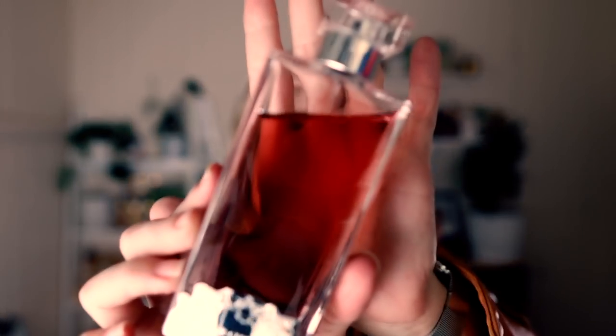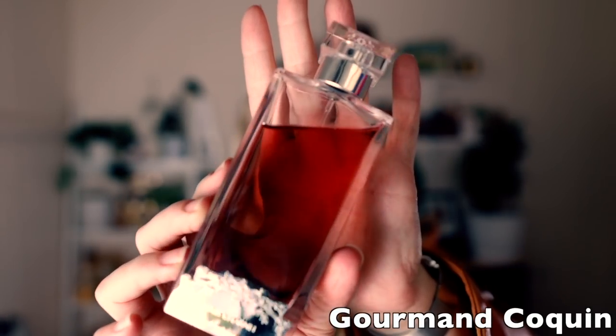The next few are from the Les Arts et Matières line — I can't say it properly in French. I also have one from the Elixir Chanel line as the odd one out. This is Gourmand Coquin, and I really do love the bottle. I wore this last night for the first time in ages.